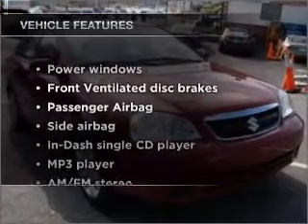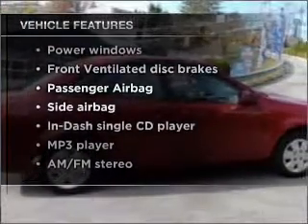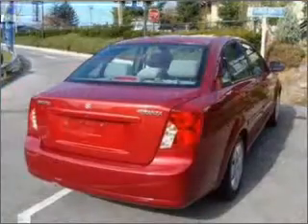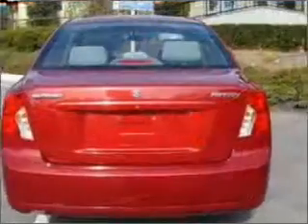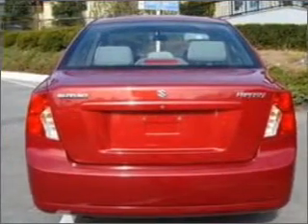Enjoy these notable features that are included in this vehicle: air conditioning, power windows, power steering, power mirrors, an AM/FM stereo with a CD player, and an adjustable tilt steering wheel. Our website offers more information on all of our vehicles.